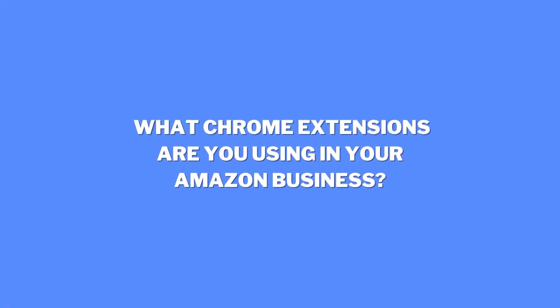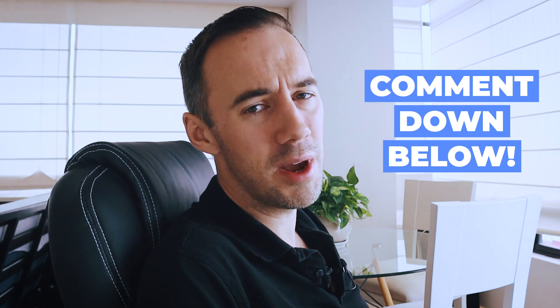In the next chapter I'm going to share with you my top Chrome extensions that help me and my team in regards to sourcing, deal analysis, and purchasing. These can help you too and support you in your Amazon business. Before I jump in, I want to know what top Chrome extensions are you using — let me know in the comments down below, I'd love to know.